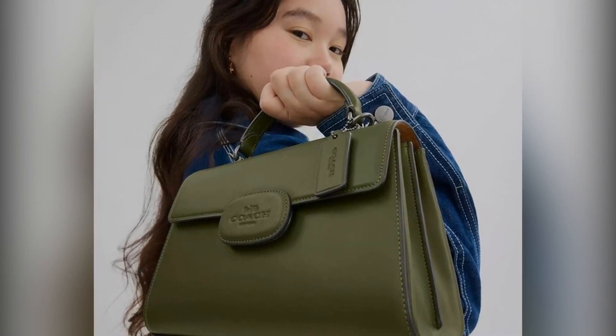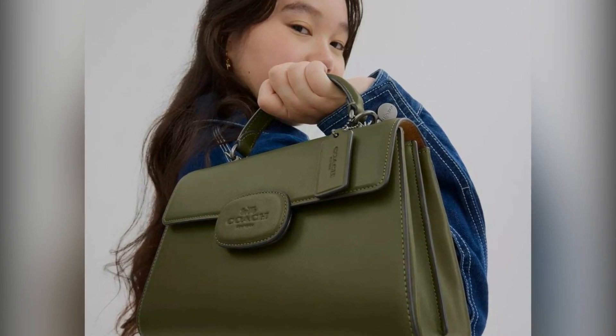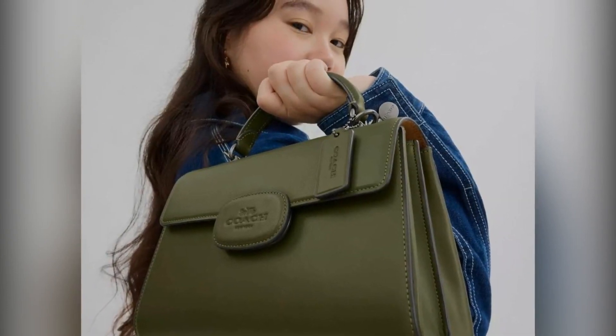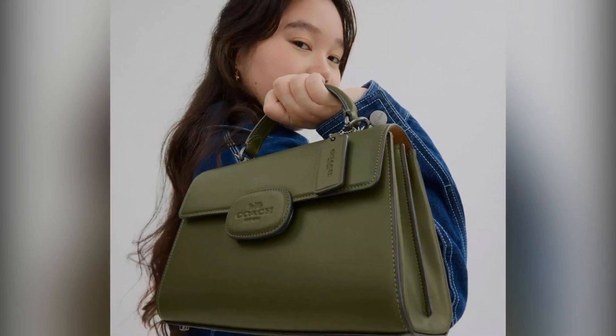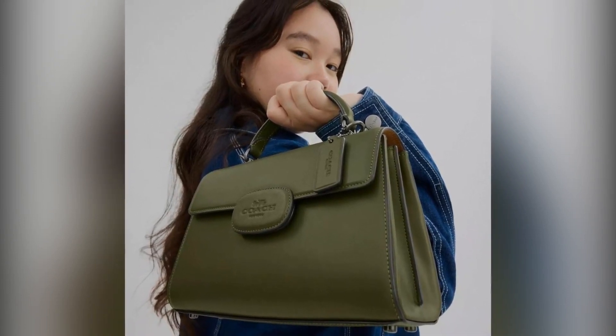Hold on to your wallets because the shopping party doesn't stop there. Be sure to check out Nordstrom Rack's Clear the Rack Sale, where you'll find jaw-dropping savings on items like heels for just $9 and shorts for only $11.